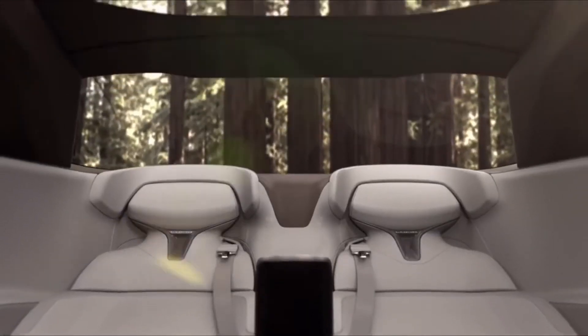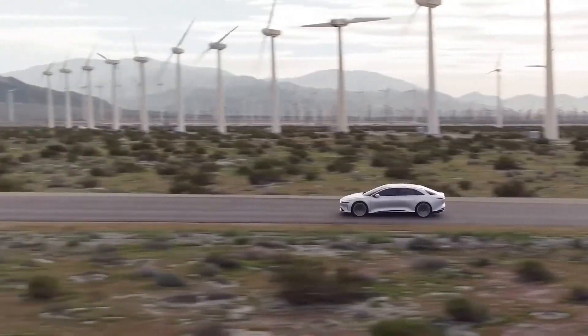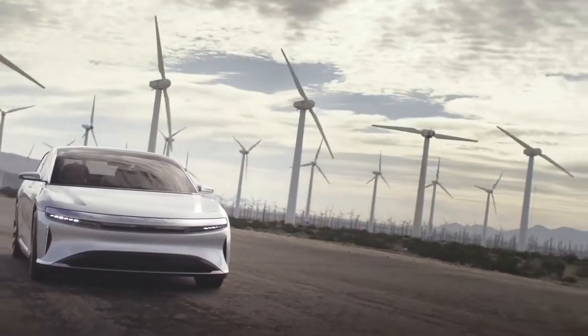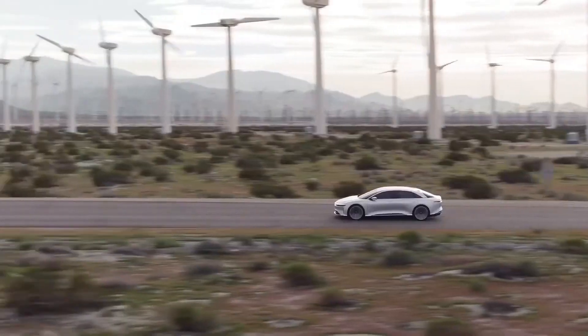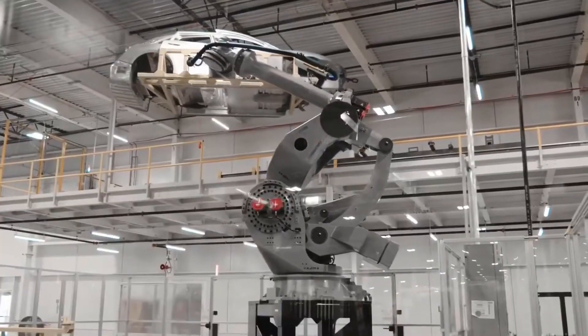Design and Interior: The Lucid Electric Car stands out with its luxurious and elegant design. It has been carefully crafted to combine aesthetics with aerodynamics. The car features a spacious and comfortable interior, providing ample room for passengers and a premium driving experience.